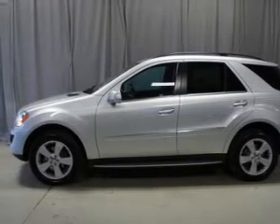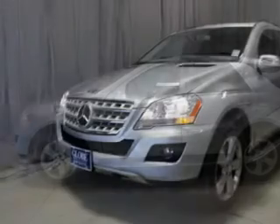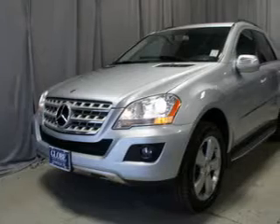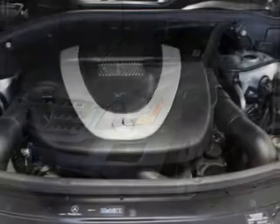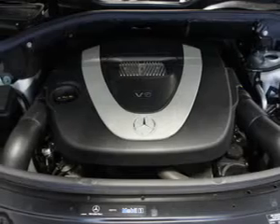Premium wheels lend a distinctive appearance. The anti-lock braking system will help deliver you safely to your destination. Enjoy the flexibility of multi-zone temperature controls. Let the sunshine in with a sunroof.